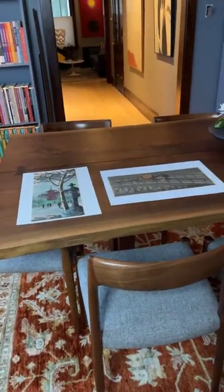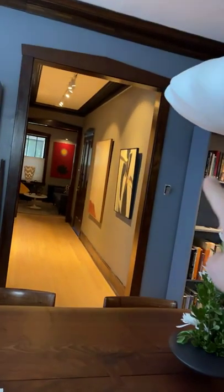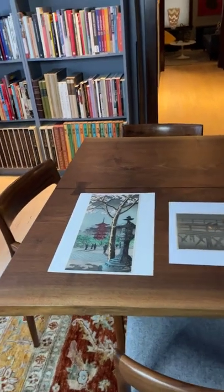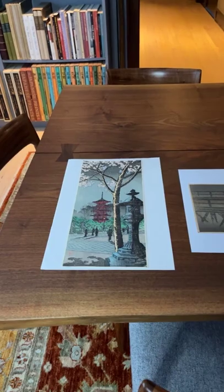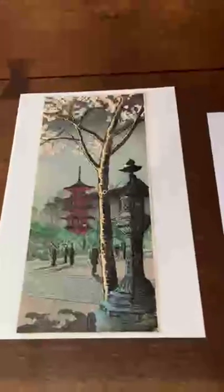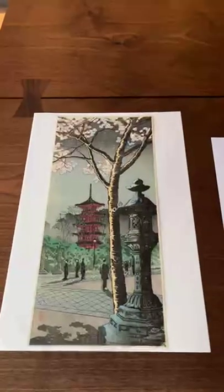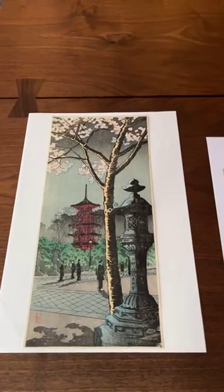I'm going to pan out and show what's on the table. Please excuse me — the overhead light is not on, and the outlet is not working, so I have an overhead light from another source that might work. I have two prints by the artist Harawaki, Takahashi Harawaki. He's also known by the other name as Shote, and he was born in 1871 and passed in 1945.